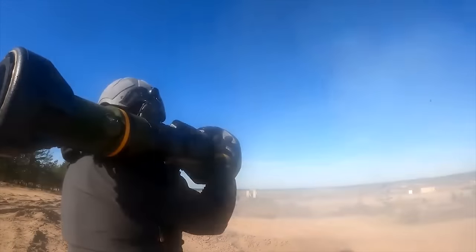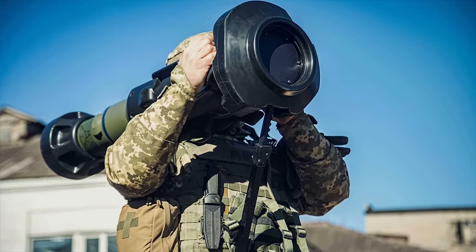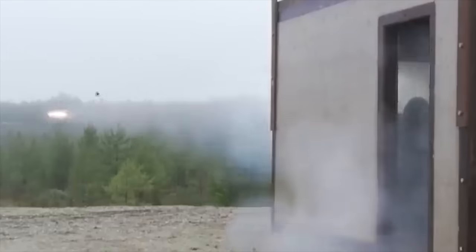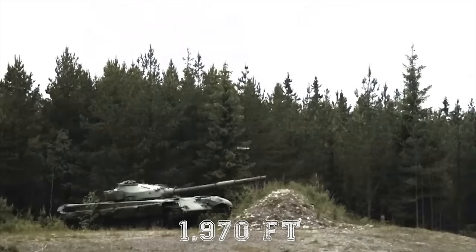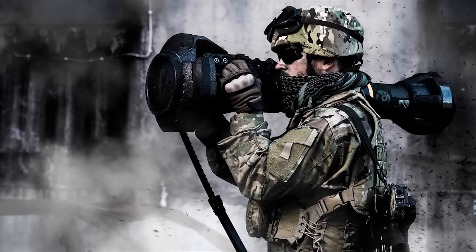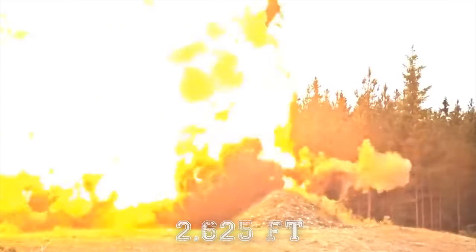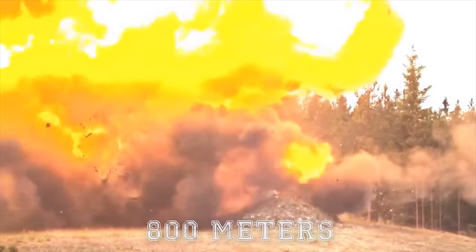The NLAW's downward-angled HEAT warhead perforates the thin upper armor even if covered with explosive reactive armor. Designed as a single-use weapon system, the NLAW cannot be reloaded. Its range is modest — stationary targets can be engaged at up to 1,970 feet or 600 meters, while moving targets can be engaged at up to 1,310 feet or 400 meters. All newer missiles have updated guidance software and can engage targets at a range of 2,625 feet or 800 meters and beyond.